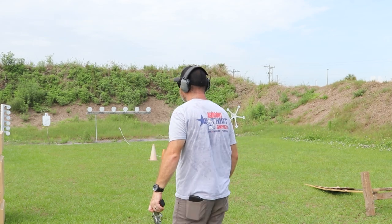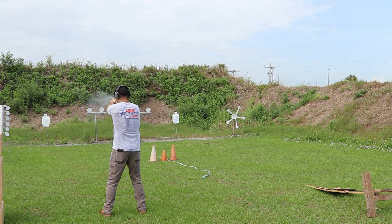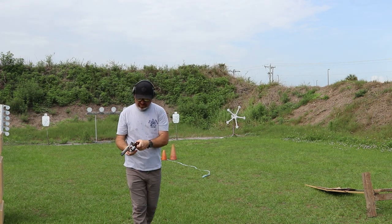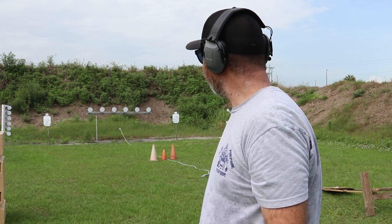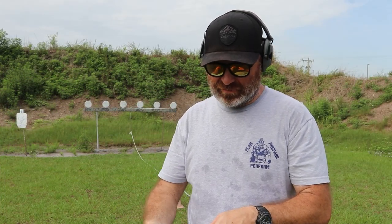Let's shoot some more — maybe we'll go a little closer. That was a lot better! Definitely sighted in a little bit better from 10 yards. Maybe we'll do the six-shot string.